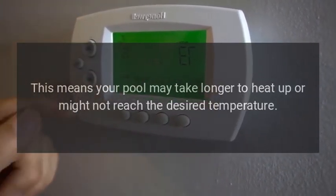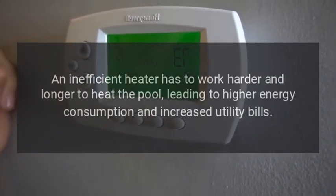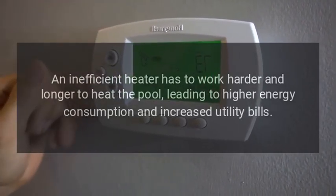Increased energy costs are another consequence. An inefficient heater has to work harder and longer to heat the pool, leading to higher energy consumption and increased utility bills.